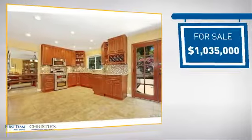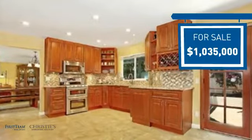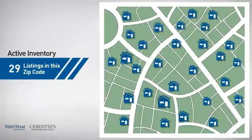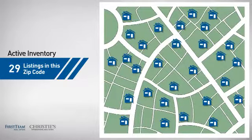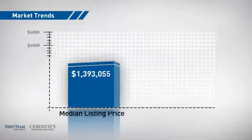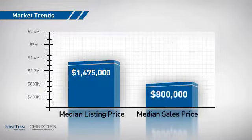Currently listed at just over $1 million, it offers an excellent value for the area. Wondering how it stacks up against the competition? There are now just under 30 homes on the market within this zip code, with a median list price of just under $1.5 million and a median sale price of $800,000.